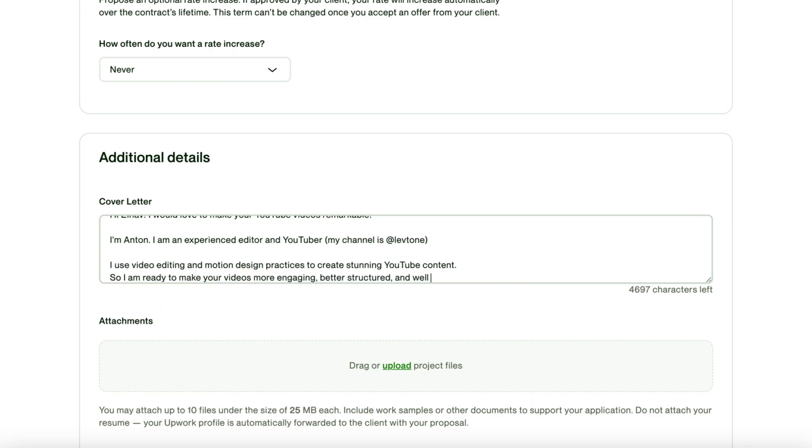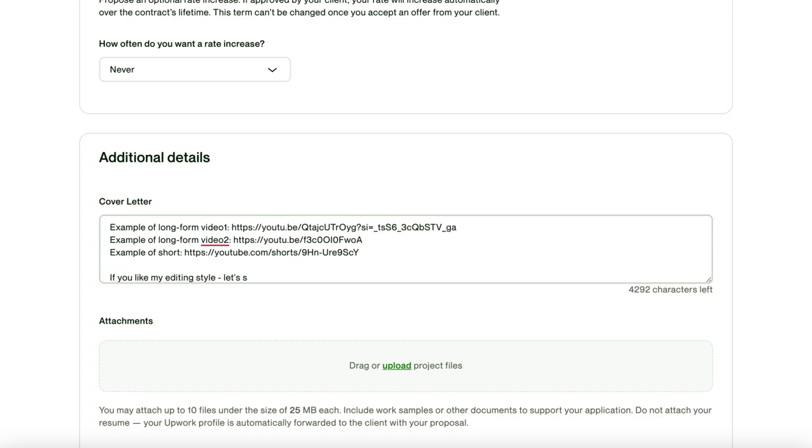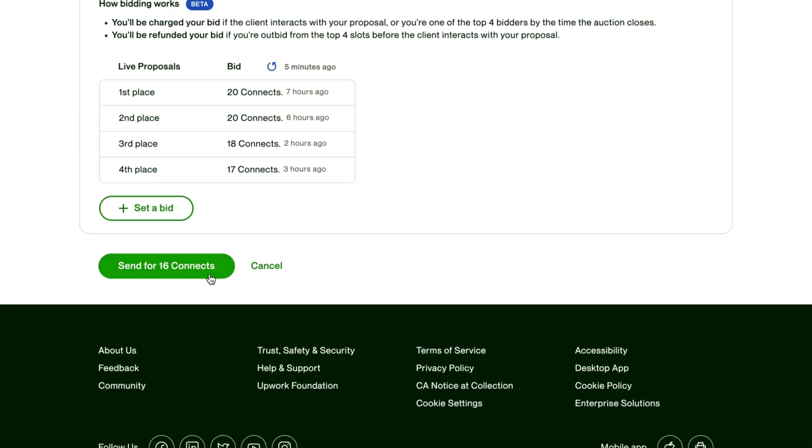Describe your experience, give a link to examples, express your methods, and finish with a call to action. The clearer you understand the problem your potential client faces, the better cure you can provide. Your cover letter should be original and short — make the prospect feel your confidence and logically invite you to the interview.